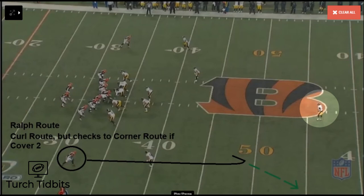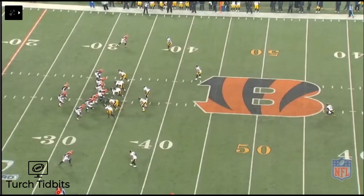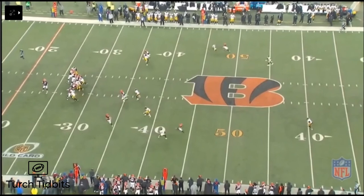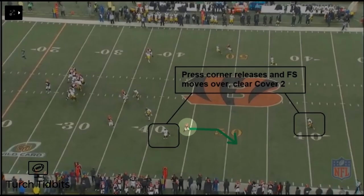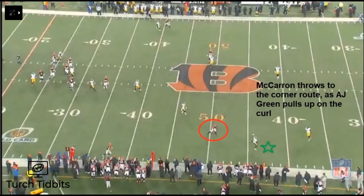A bona fide Ralph route is called by Hue Jackson. Before we get there, watch this safety — as the ball is snapped, he goes from a single deep safety look and cheats over to a Cover 2 look. So it's a late Cover 2 development. McCarron picks up on it; AJ Green does not. Green should be running a corner route, but instead pulls up on a curl, and McCarron throws the corner — a dangerous, ill-advised throw, but really a misread by AJ Green.